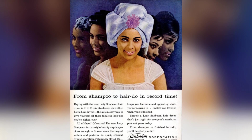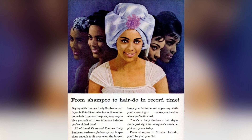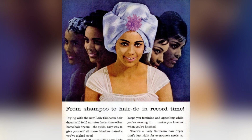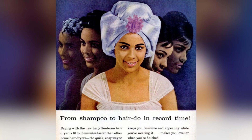Get ready to dry your hair in record time with the new Lady Sunbeam Hair Dryer. It's 10 to 15 minutes faster than other home hair dryers, making it the quick and easy way to achieve all those fabulous hairdos you've been dreaming of. And yes, it can handle all of them.